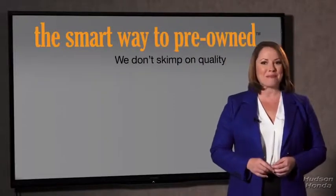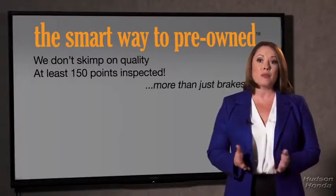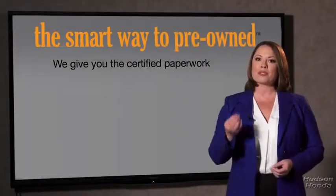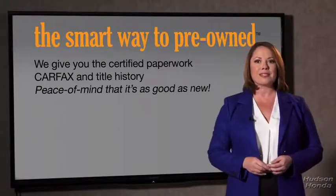That's why we don't skimp on quality. All of our pre-owned vehicles go through at least a rigorous 150-point inspection, checking more than just brakes and tires. Besides the great price I got, I know I bought a good car. Why should you worry if the odometer's been rolled back, or you're the victim of a salvaged or rebuilt vehicle, or worse, a washed title? We give you the certified paperwork, along with the CarFax and the title history.